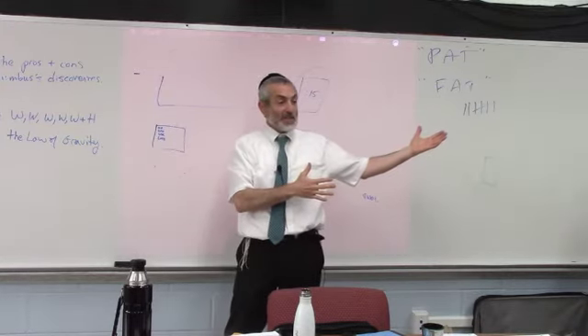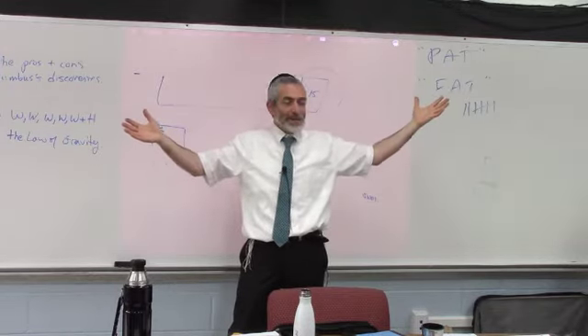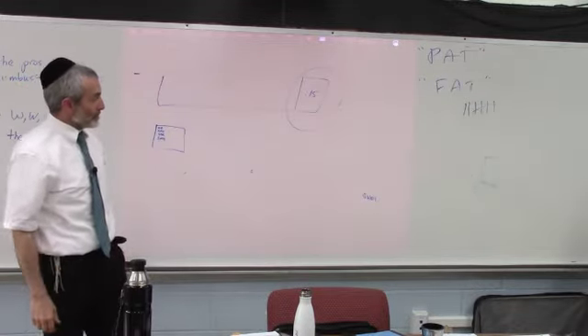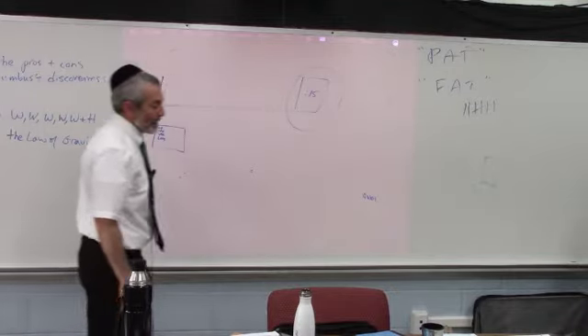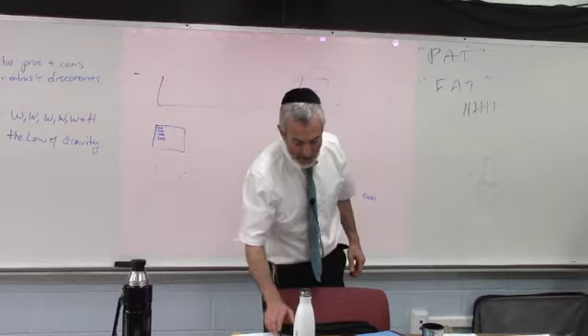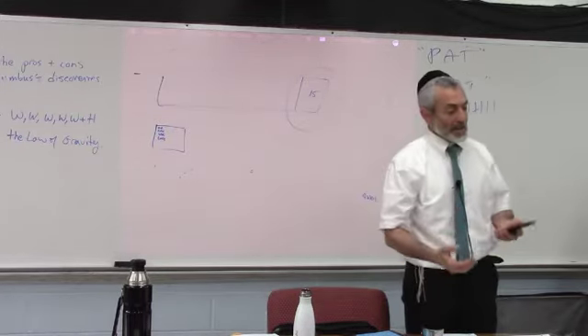He had three minutes just to get everything ready — that was impossible. How can you teach that way? If possible, have everything on a slide and shine it on the screen if you have a projector available. There are different ways of doing it, but it ain't easy. Starting on time is crucial.